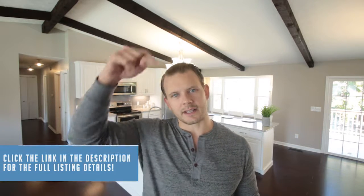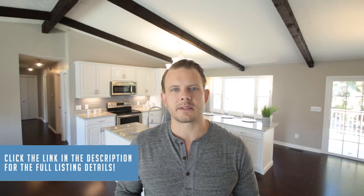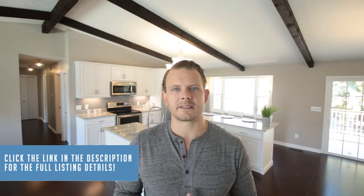If you don't want to watch the entire video, click the link in the description below — it's going to take you over to the website, give you the pictures, price, listing details, the whole nine yards. So without any further ado, let's go check out this great listing by Michelle Gunter.